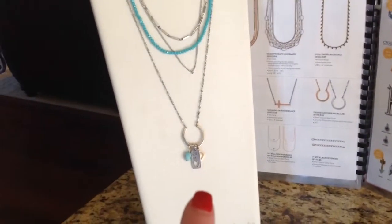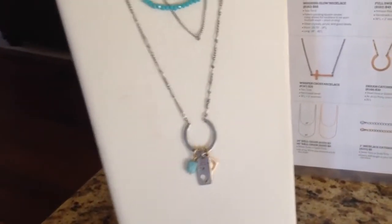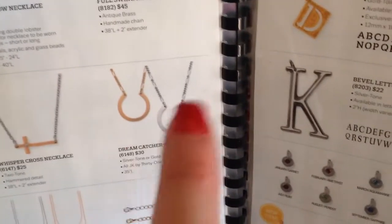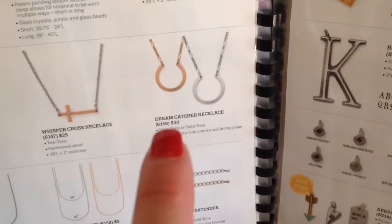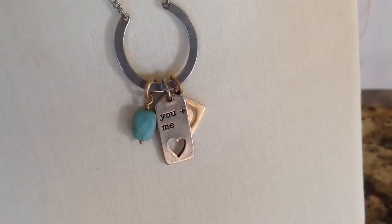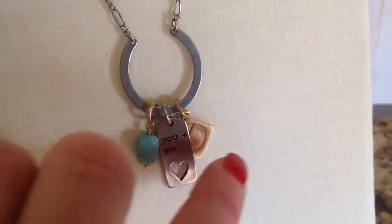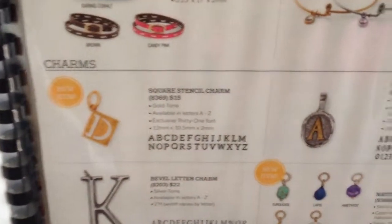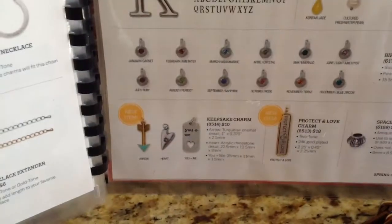And the Dreamcatcher necklace long. The Dreamcatcher has been a hit since we launched it over a year ago. Here it is in the catalog — you can get it in gold or silver, and it's got that gorgeous horseshoe shape at the bottom to hold our charms. The Dreamcatcher is item 6148, $30. What I have on mine is the gorgeous turquoise natural stone charm, the you-and-me keepsake charm — which is adorable — and the gold letter D stencil, which is my name.